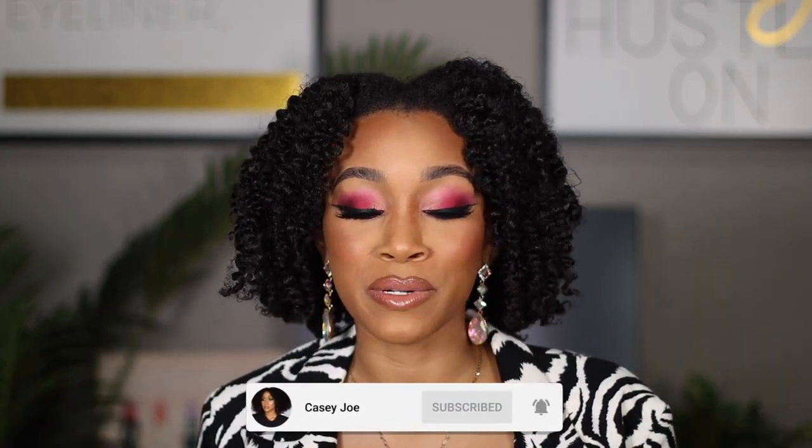Hey guys, it's Kasey and welcome back to my channel. So today I'm super excited about this video because it is sponsored by PhD Feminine Health. Shout out to PhD Feminine Health for sponsoring this video and partnering with me again. You guys seem to absolutely enjoy the first video that we did together — I'll link it in the cards. PhD Feminine Health dropped two new products in Target and we're here to talk about it.